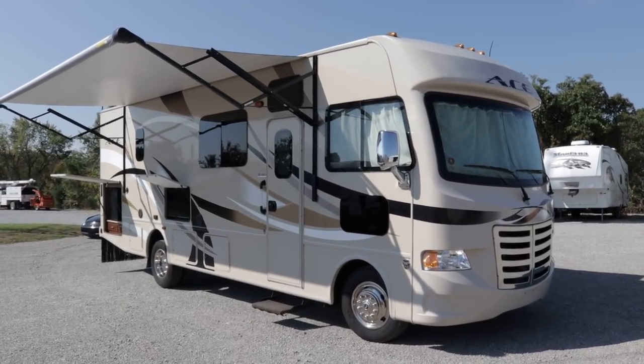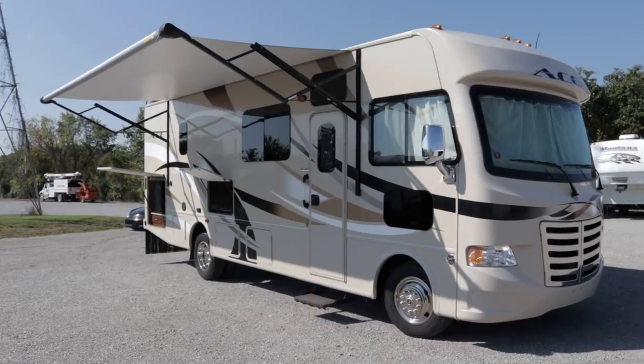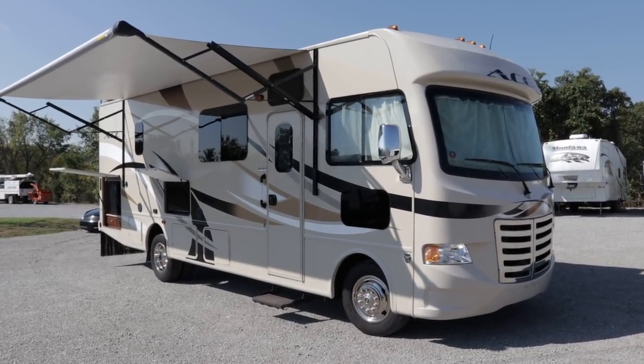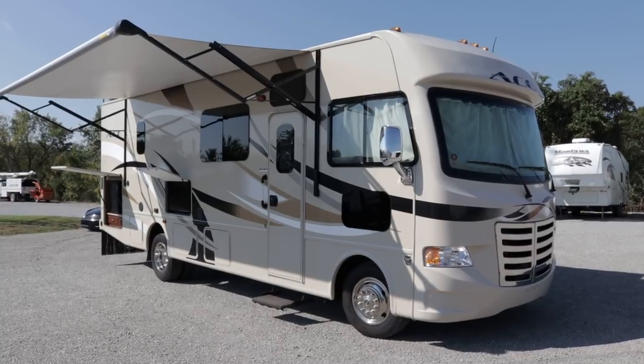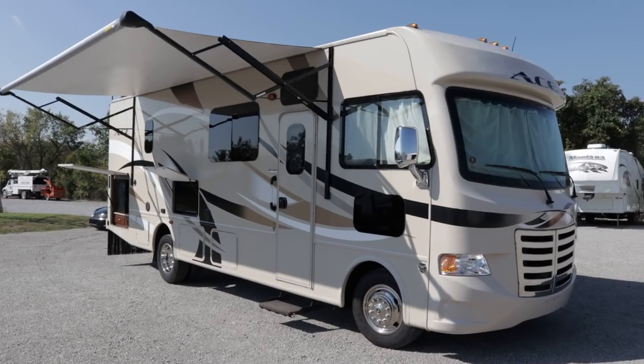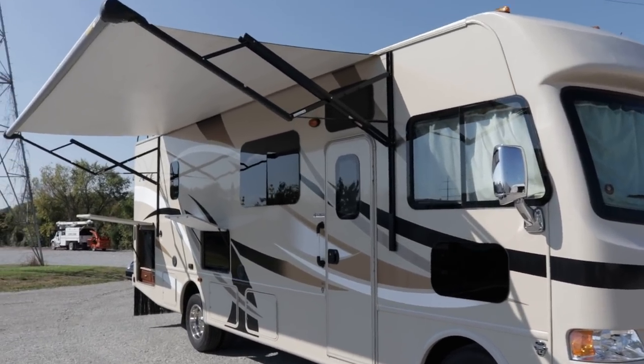Brian here with HelpSellMyRV.com out of Louisville, Kentucky, where all RVs are for sale by owner. I'm going to do a walk around on this beautiful 2015 Thor Ace 29.3 Class A gas motorhome with a full wall slide. I'll get started on the inside and then finish up by showing you the outside.